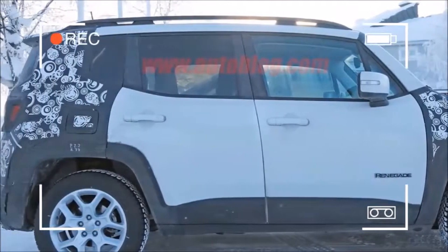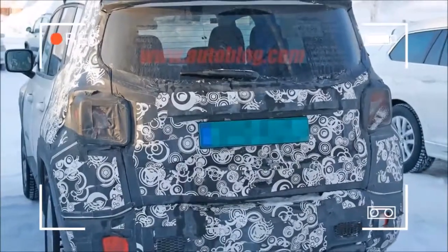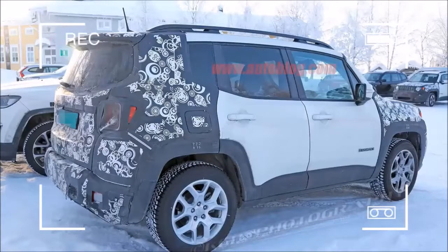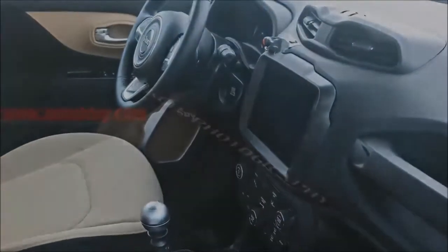These spy shots also provide a look inside, where the dashboard screen has noticeably grown in size and the lower portion of the dash with its vacant audio controls has been redesigned.